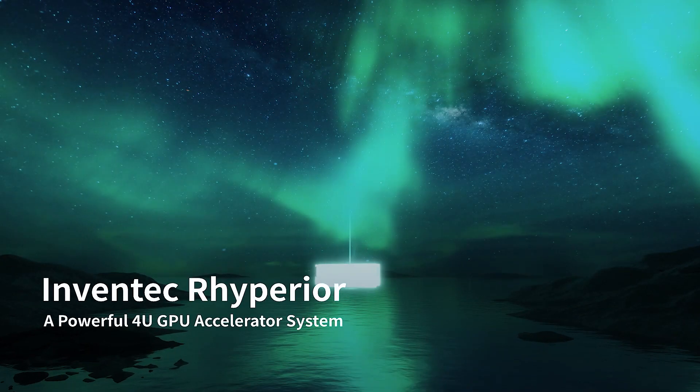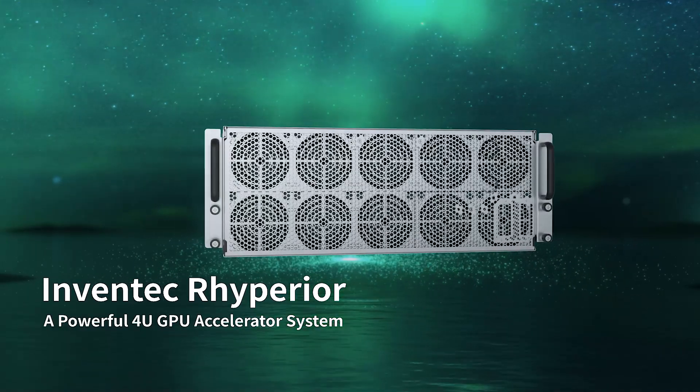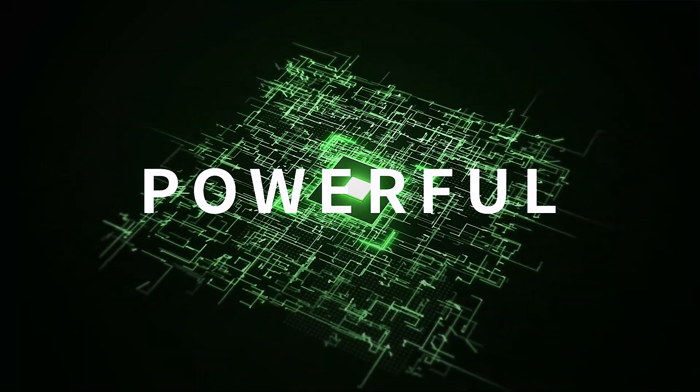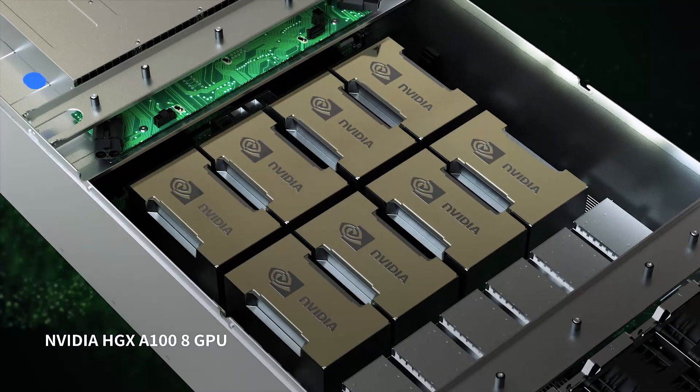InVentec's RIPERIOR is the powerhouse GPU accelerator system every business in the AI and ML world needs. By adopting Intel and NVIDIA's solutions, InVentec RIPERIOR presents a high standard product to our customers.